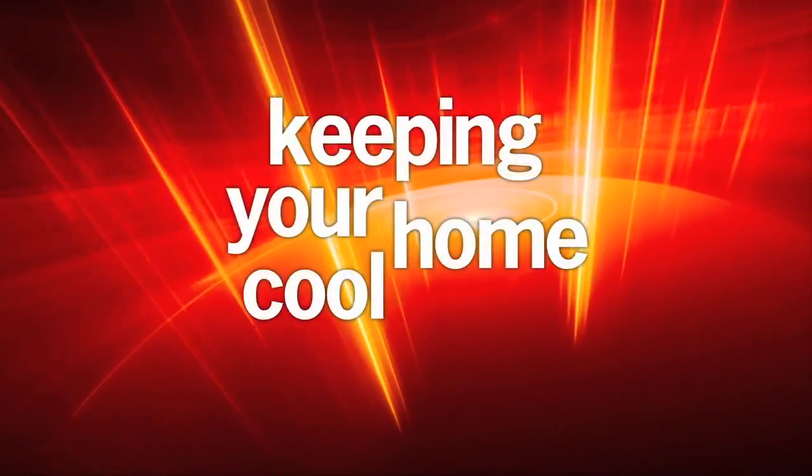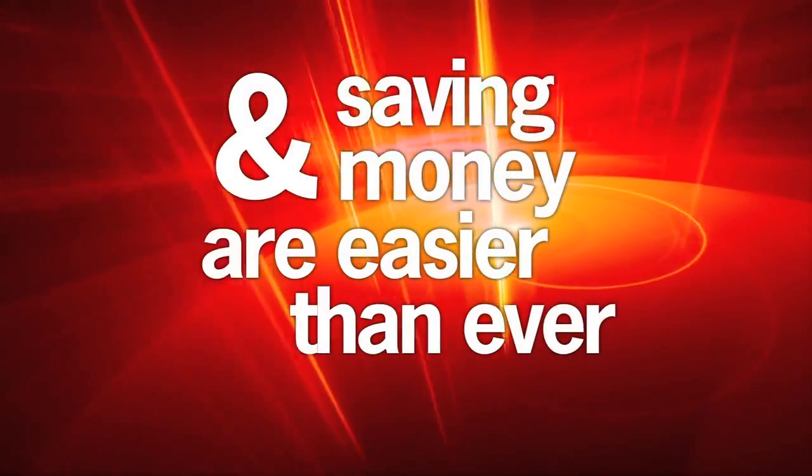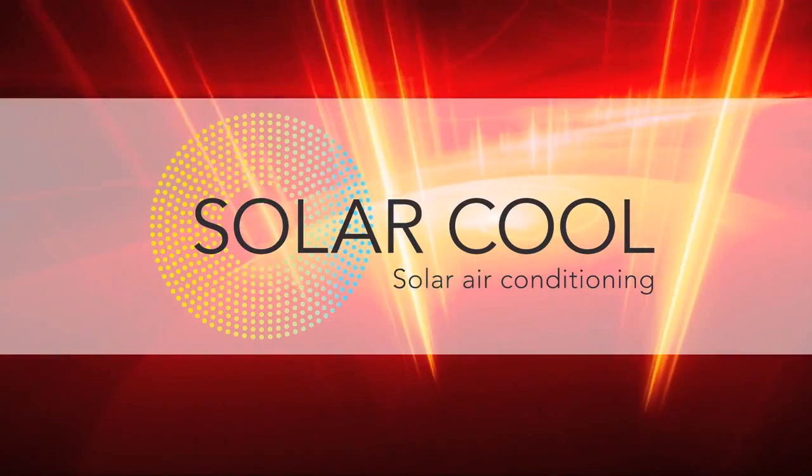With the Solar Cool system, keeping your home cool and saving money on your electric bill are now easier than ever. Solar Cool — the hotter it gets, the better it works.